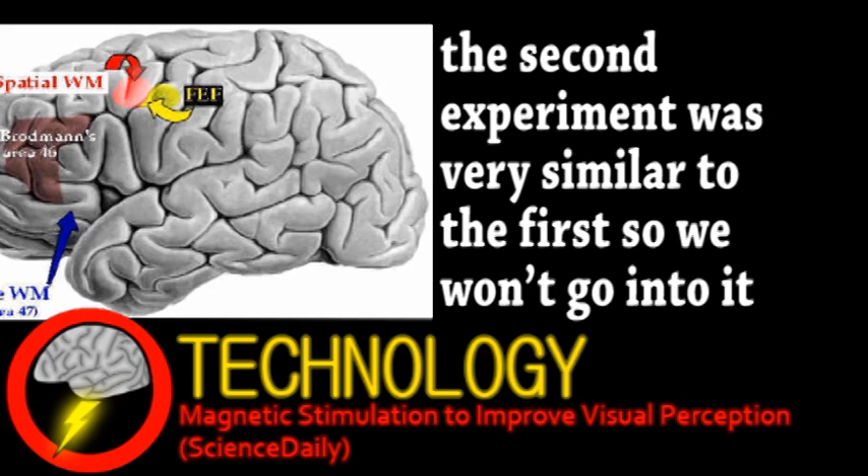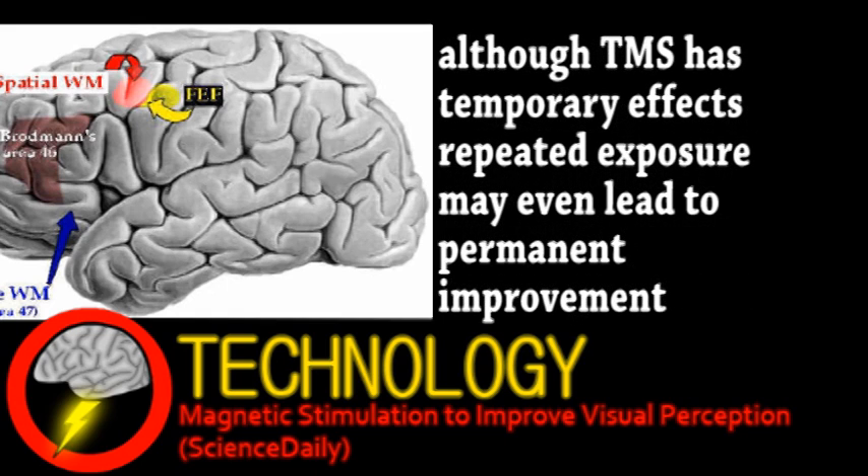Despite these experiments being on humans, they're still preliminary, requiring more testing of transcranial magnetic stimulation. But future applications include rehabilitation of vision-related brain damage and enhancing the vision of people with detail-oriented tasks.